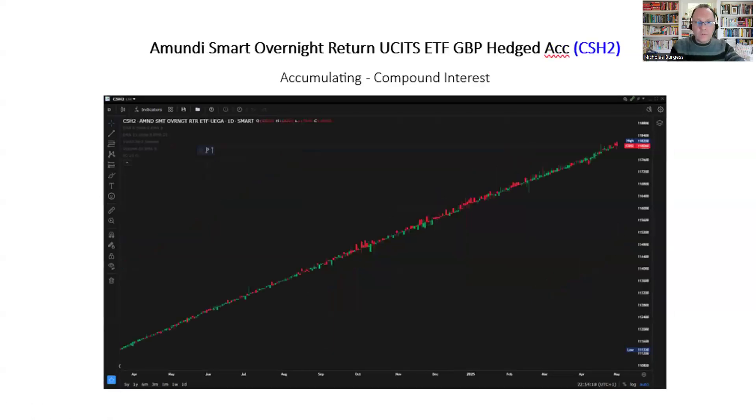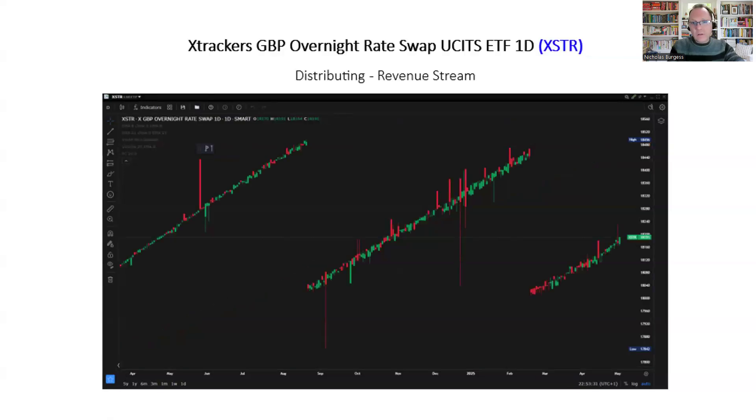If you don't want them to pay you and you want to keep it in your account and accumulate interest, then the accumulating type of ETF is better. For me, I prefer accumulating ETFs because I don't want to keep paying transaction costs to buy more. Every time you buy and sell your units in a fund, you pay transaction costs — not very large, but you pay something. For retirement, the distributing type is fantastic and perhaps more suitable.